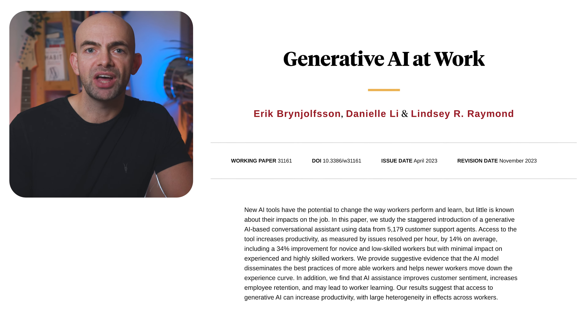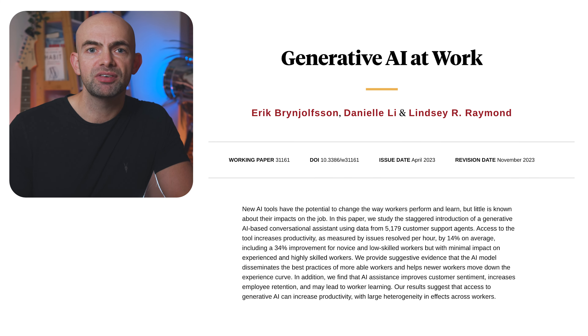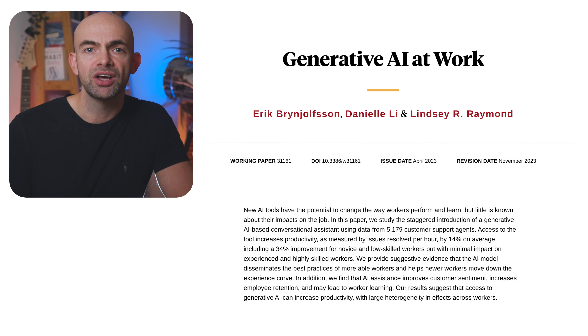AI can monitor a conversation with a customer and suggest what a sales rep can say or do to move that sales conversation forward. Tools can also answer the sales professional's questions later in the role of a coach. In fact, a recent study of a call center introducing generative AI found that this type of support helped to improve productivity and quality for all workers while also increasing employee satisfaction. It also accelerated individual learning by enabling novice workers to progress more rapidly along the experience curve compared to those who did not leverage those same tools.